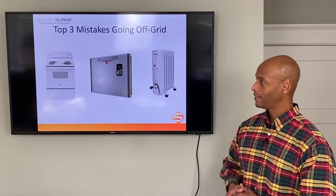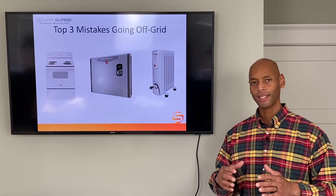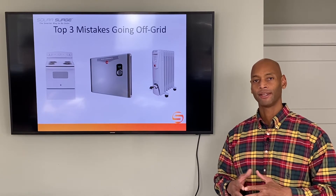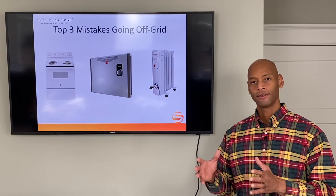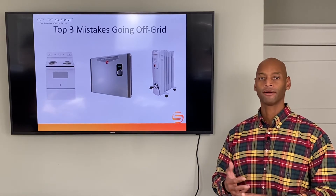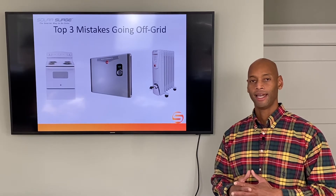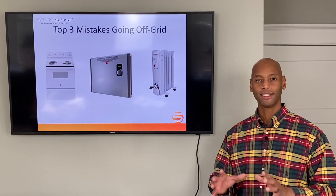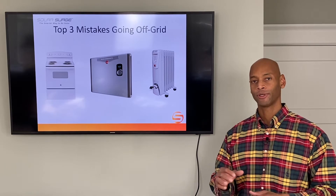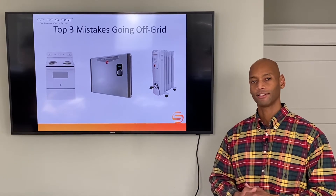The first one pictured here is an electric stove. A lot of times, especially folks building new homes, the builder will by default select all-electric appliances — electric stove, electric water heater, electric heat pump, HVAC system. In many cases, it's easier and cleaner to build that way because you only have to worry about electrical wiring, not separate plumbing for gas lines.